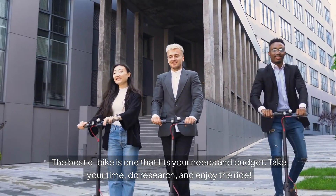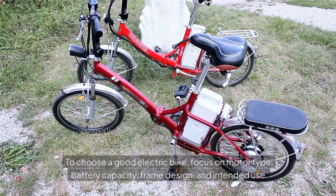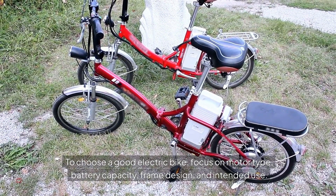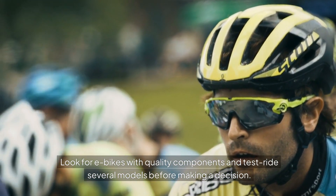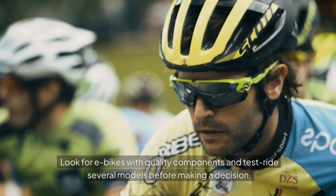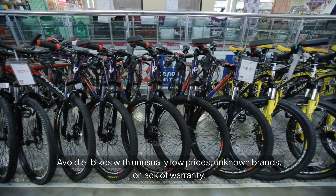Take your time, do research, and enjoy the ride. To choose a good electric bike, focus on motor type, battery capacity, frame design, and intended use. Look for e-bikes with quality components and test ride several models before making a decision. Avoid e-bikes with unusually low prices, unknown brands, or lack of warranty.